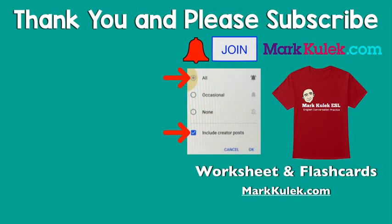Okay, great job. Please don't forget to subscribe and ring that bell to get all my videos and check those boxes to get my posts. Please join the channel — that would be fantastic. For worksheets and flashcards, please check out my website, markkulik.com. Thanks so much. I will see you next time. Take it easy. Bye.